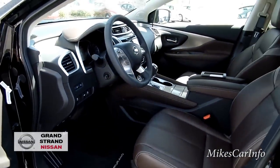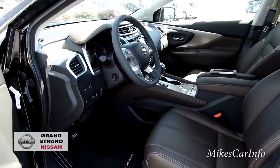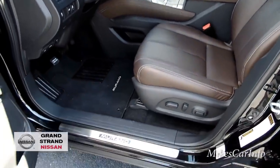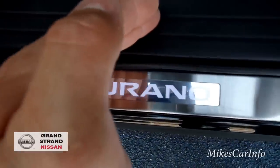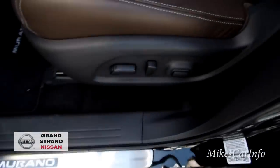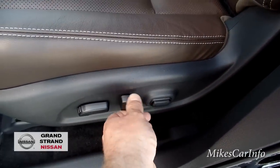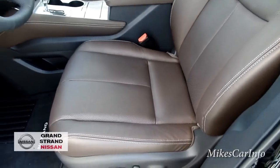The vehicle turned off — when remote-started it will run for 10 minutes and then turn off. You can restart it and it'll run another 10 minutes. I noticed that Murano symbol there is backlit — maybe one day I'll film it at nighttime. Here are your power seat controls with lumbar support — you can adjust forward, back, and the lumbar front and back. It's highly adjustable, kind of like a dentist chair.